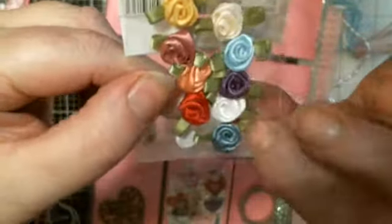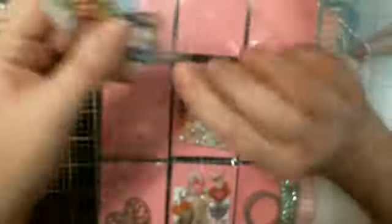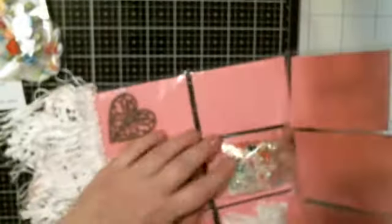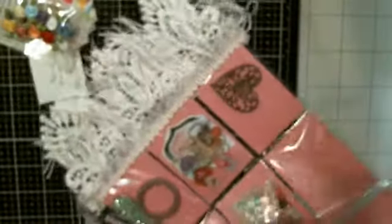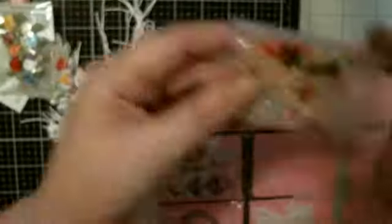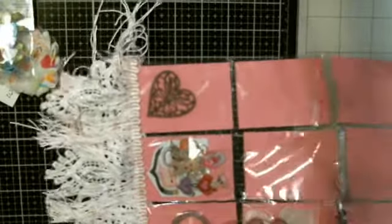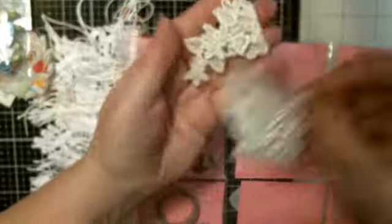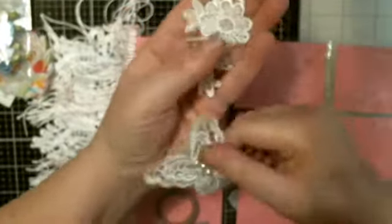Somebody just asked me, 'Tina, is there anything you need crafty wise?' And I was like no, but little flowers like this would be awesome. Some pearl back pearls - some are white, some are colored. So cool. Awesome. Appliqués - a butterfly and like a flower. Gorgeous.